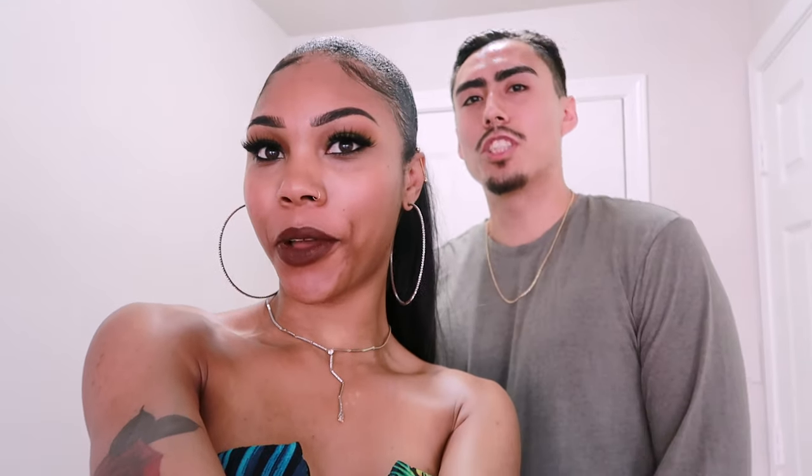Hello to all you beautiful people. What's good everybody? We are back with another video and today we are going to be doing an apartment tour. About five months late — well, not really late. We didn't have any furniture, so what would we be going to show y'all? But yeah, we are here today and we're going to show you our apartment.